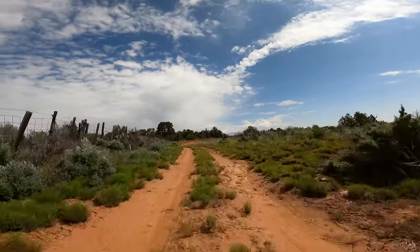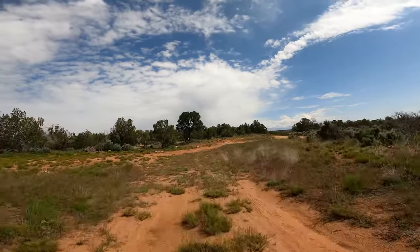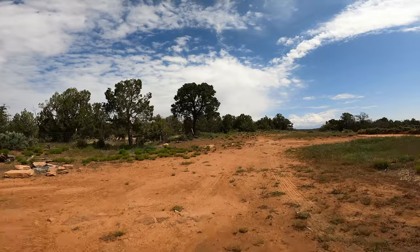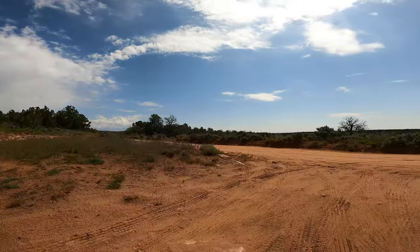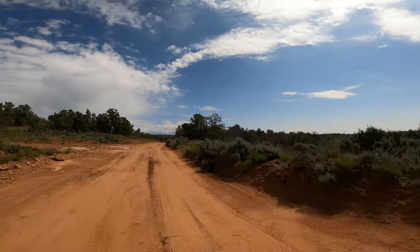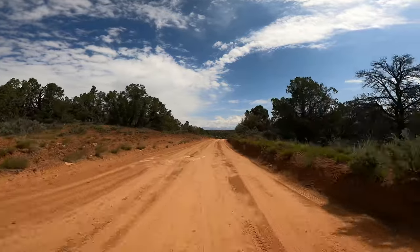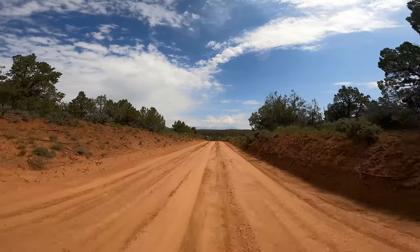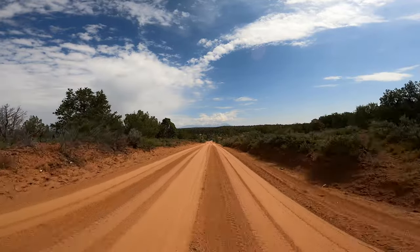We're on this little offshoot road off of the main Arch Canyon Road where we stopped to hook up the GoPro. We're going to go over to the right and then turn left and we'll be on Arch Canyon Road. As you can see the road's pretty good — it's hard-packed soil and sand, kind of loamy but hard-packed. No gravel to speak of. Good road.